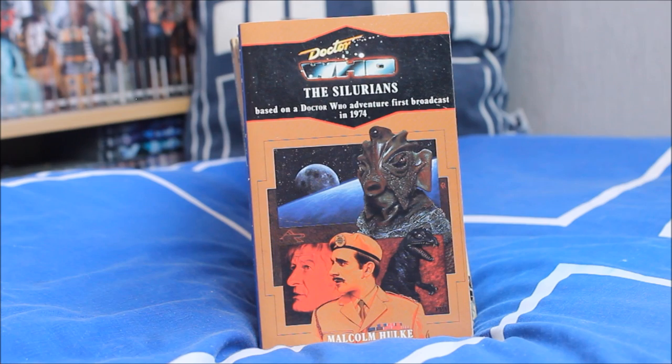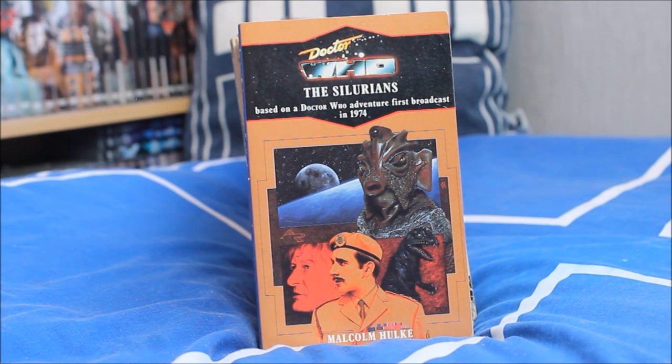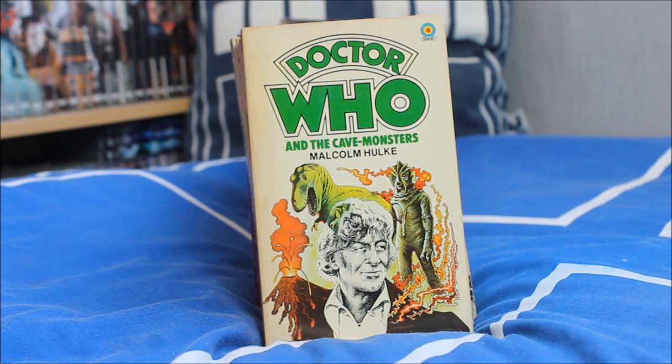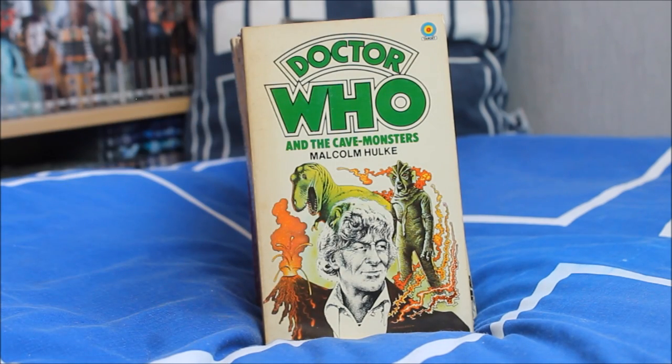Next up the Silurians, featuring a lovely image of Nicholas Courtney at the bottom — and I personally think it's the best ever design of Silurian we've seen in Doctor Who history. Then we have Doctor Who and the Cave Monsters, also known as Doctor Who and the Silurians — exactly the same story but with a more traditional Target cover and very unusually a different title.